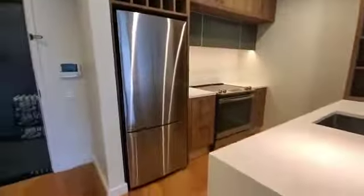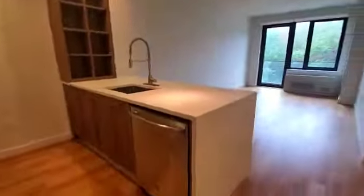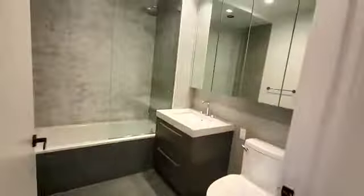Avenue apartment, 5k two-bedroom. When you walk in, to the left we have our kitchen, and to the right we have our first bathroom.